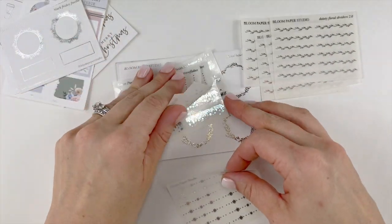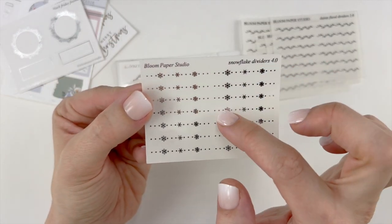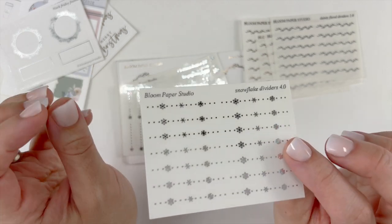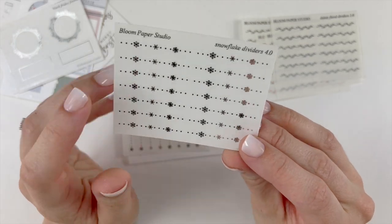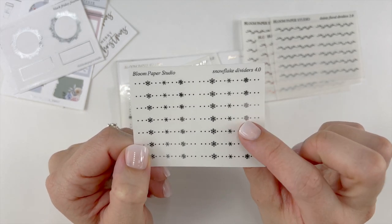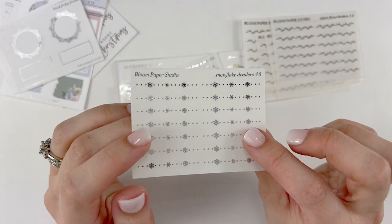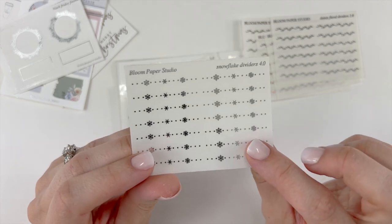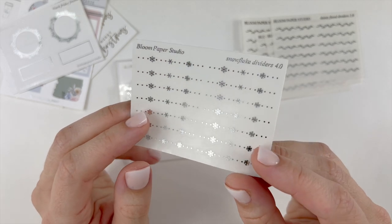I purchased some more Snowflake Dividers 4.0. I've been using these in my spreads and I absolutely love them. I'm filming this on a Thursday and tomorrow she is part of the PBC sale — I'm actually thinking about going back and ordering more. These dividers just look so beautiful in spreads. Before I only purchased one sheet, so now I have two, but I have a feeling I'm going to go through these super quick.